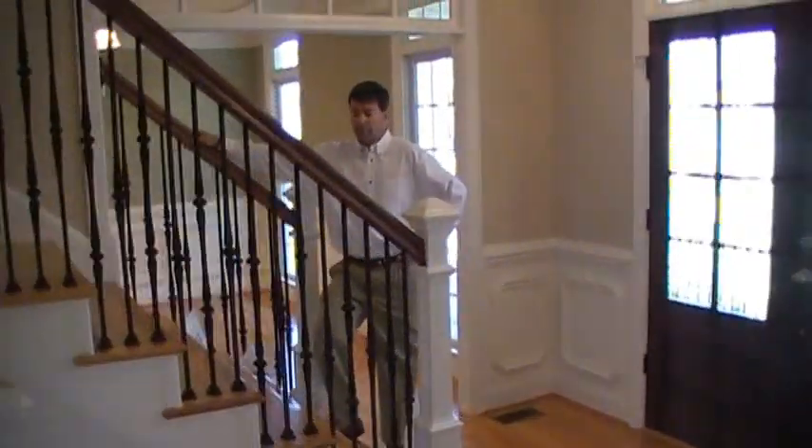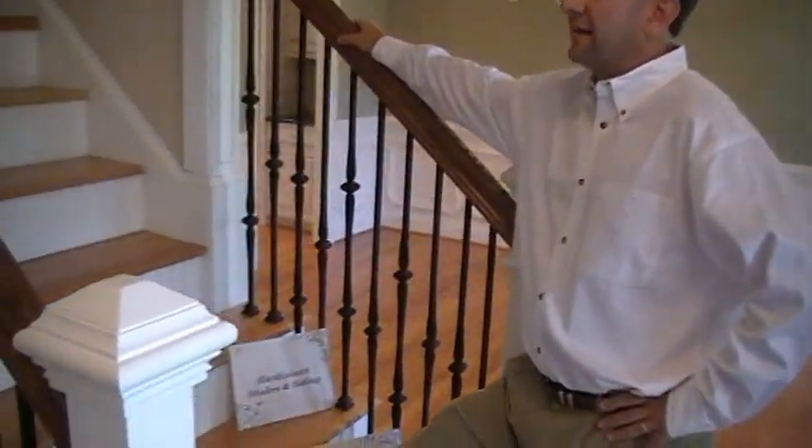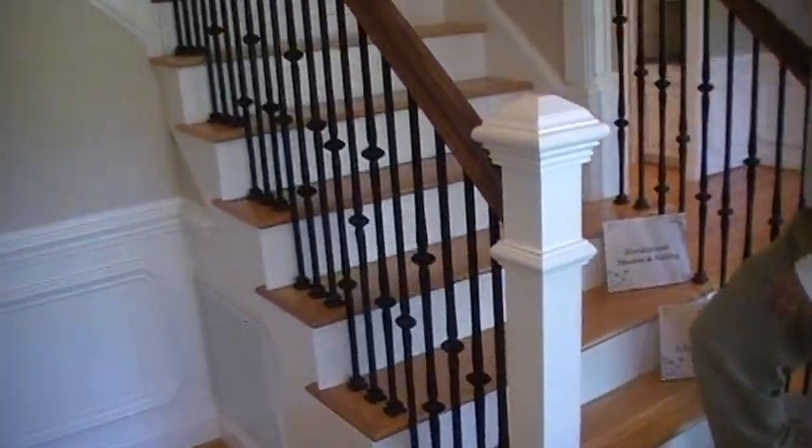Now let's go upstairs to the second floor. As you go up the stairs, you'll notice the wrought-iron railings, stained handrails, as well as the hardwood stair treads.